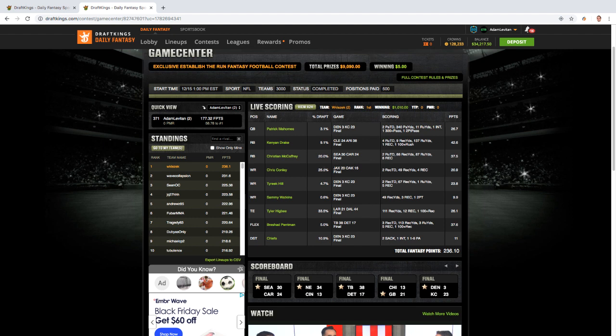Then Higby and Conley, who were straight cash plays and totally fine. We have high-owned plays in these winning lineups like Higby, Conley, and Christian McCaffrey — we just need to balance it out, like Wiklizek did here, with an average cumulative ownership of 12.4%. Strong.